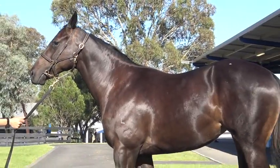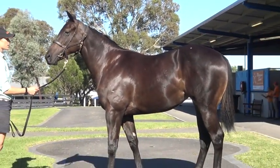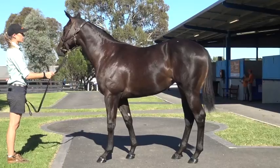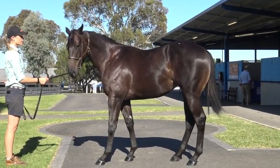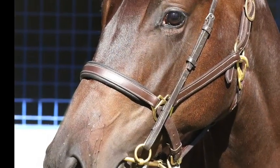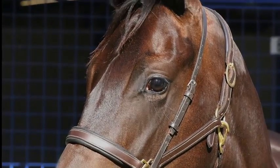We've sent her back to Lauriston to just let her grow out. They can break her in there and let her furnish. She's going to have a nice two-year-old year, but I think she'll really come into her own as a three-year-old filly. Just really like her and rapt to have her.